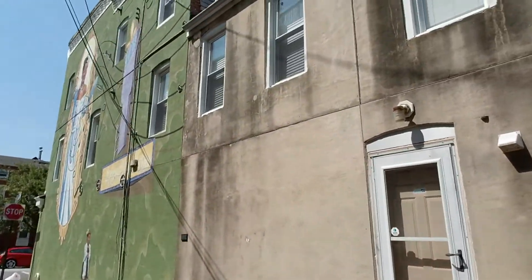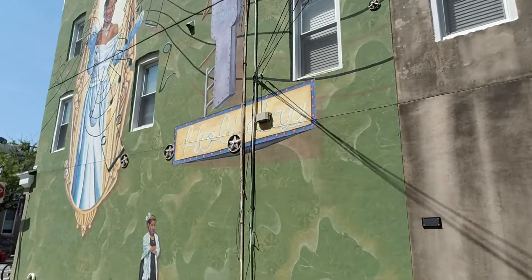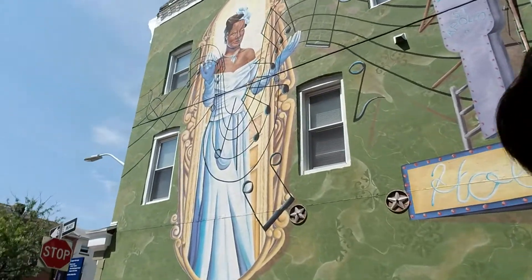And being on Billy Holiday Row, I want to show you this really cool painting mural of Billie Holiday. See that?